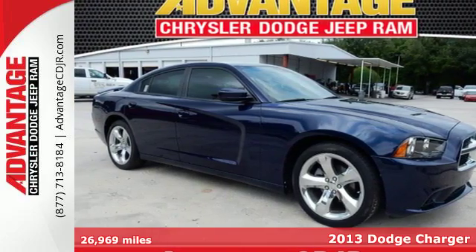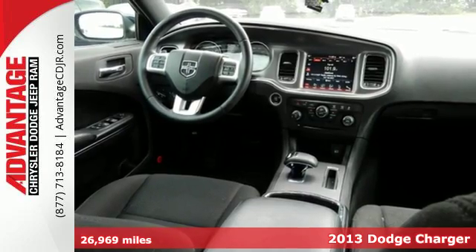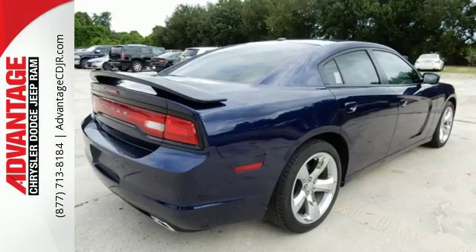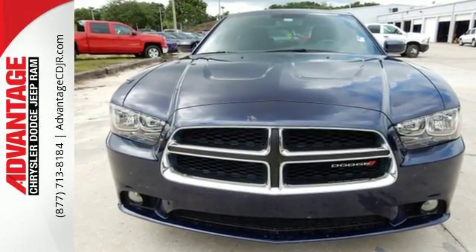Here's a 2013 Dodge Charger. It has a classic look made modern and Dodge continued that theme inside, with convenient features such as tilt and telescopic steering wheel, cruise control and a low tire pressure warning.